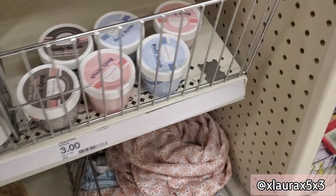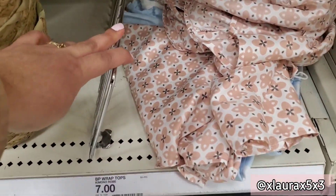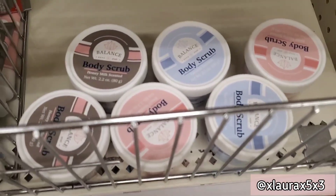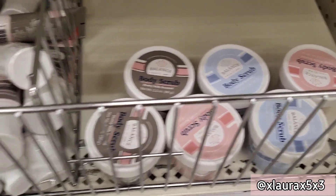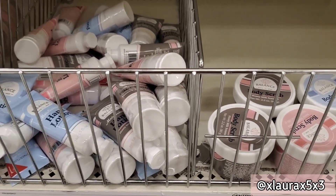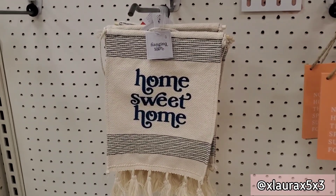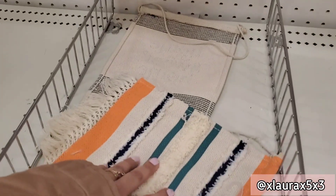They have the wooden top and the wooden trays. These baskets are priced at three — they're not that big honestly. These are some robes for seven, buddy scrubs for three, and they have hand lotions for a dollar. They have these fabric signs priced at five dollars — 'Home Sweet Home' with some tassels.